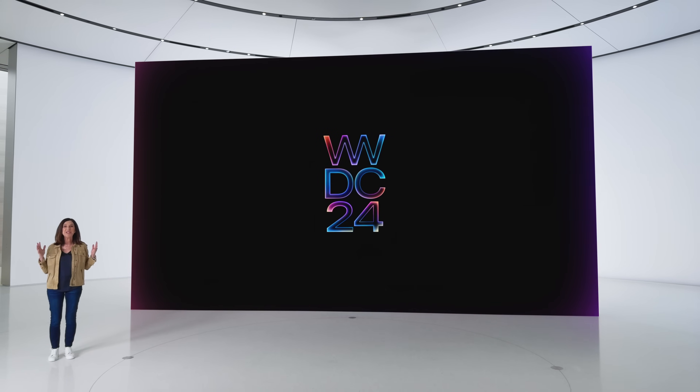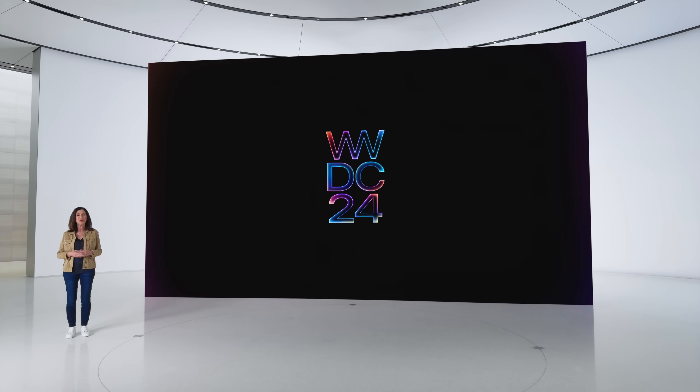Welcome to the WWDC24 Platform State of the Union. WWDC is always an exciting time of year when we dig into the technical details of what we've been working on, share how it works, and help you understand what's possible in your apps and games.